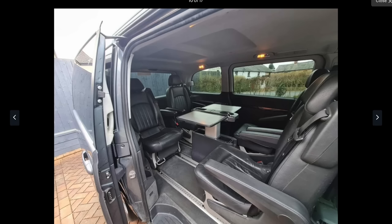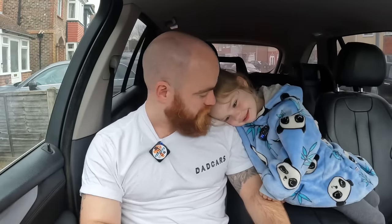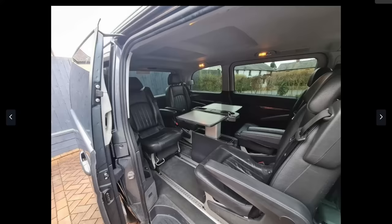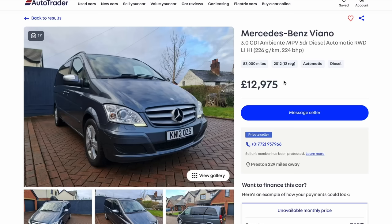My daughter immediately says she wants it when she sees the interior. Each of the four children could have their own individual seats, completely separate, and there are tables as well — they can all be looking at each other. She loves it and says she wants it. They'd be like VIPs in the back of an executive limo. It's also got a sliding door, so the dimensions are about the same as the X5, but when you park with two massive SUVs either side, you just slide the door and the girls can hop in and out.